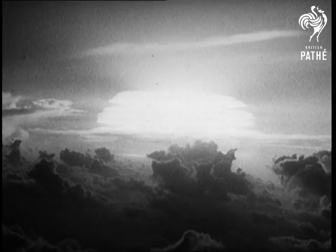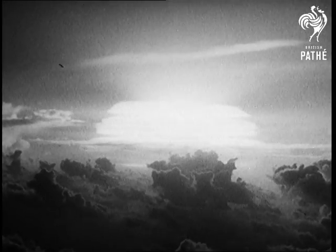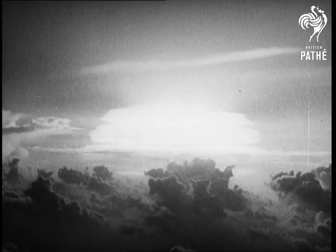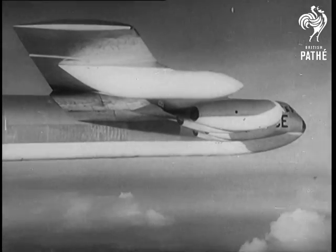The full, blinding brilliance of the huge fireball is shrouded in so-called ice caps, caused by the rapid heating and cooling of water vapor in hundreds of cubic miles of air.